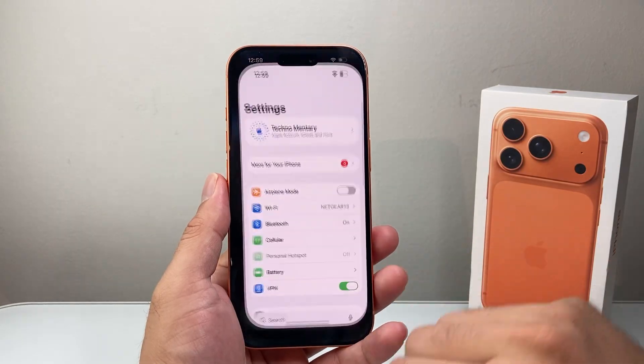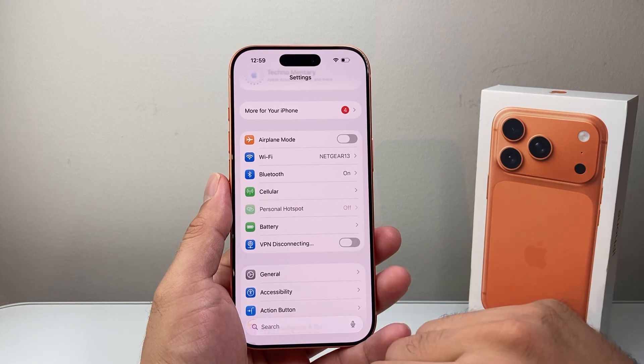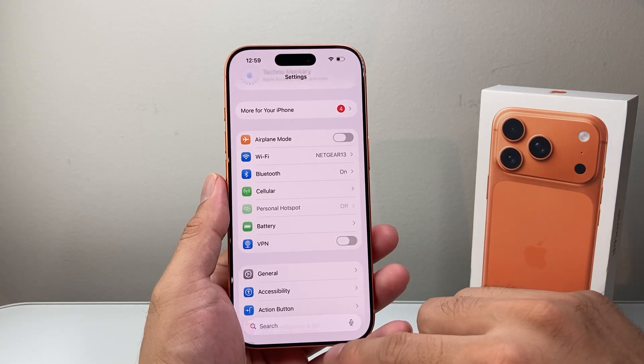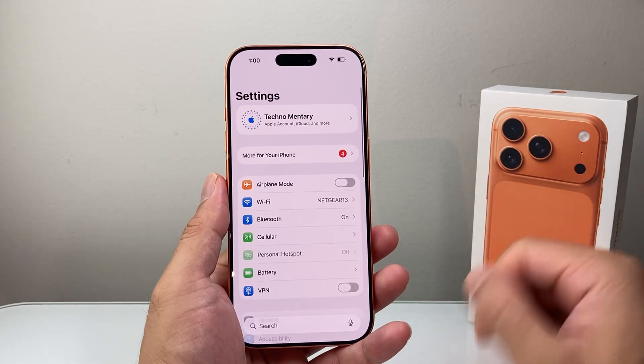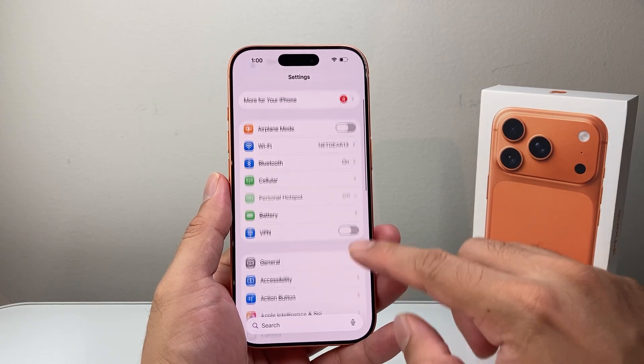If it's not fixed, the next thing you need to do is go into your settings and see if you have VPN turned on. If you do, you need to go ahead and turn off the VPN. After you turn off the VPN, go ahead and try again one more time. Now let's say you turned it off but you're still having issues.